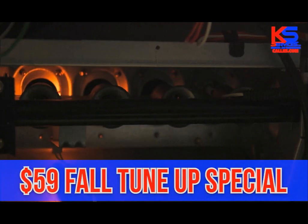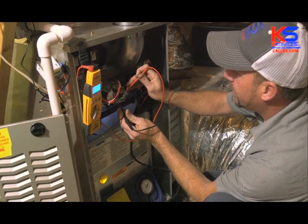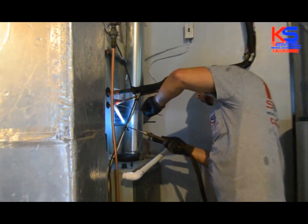KS Services is now running their $59 Fall Tune-Up Special. The weather's getting cooler and the days are getting shorter. Don't let the fall weather sneak up on you. Call us today. 205-322-9090.